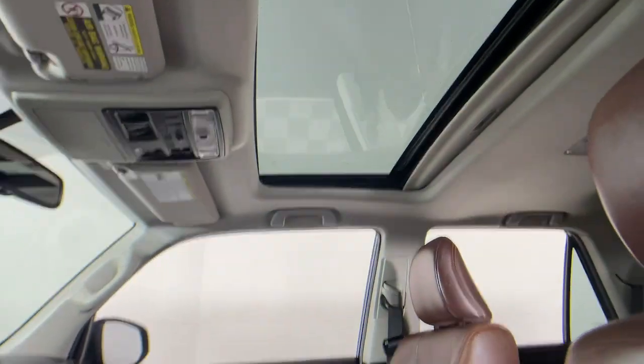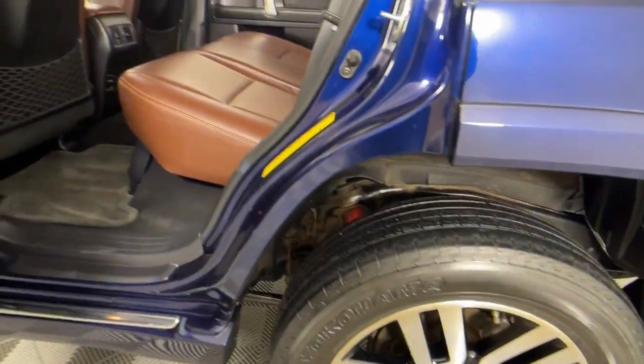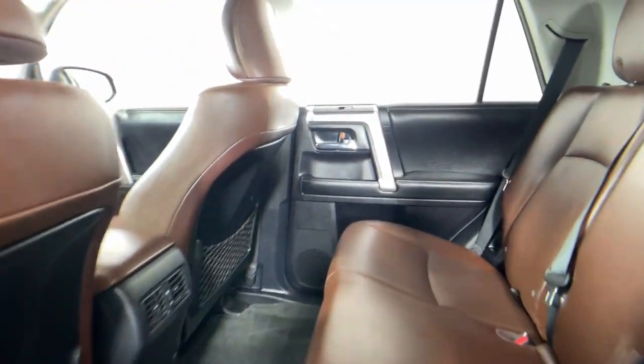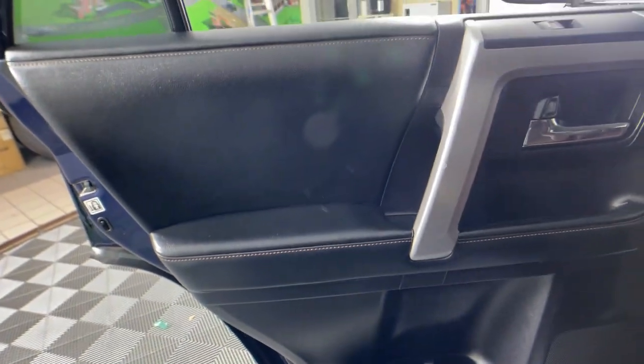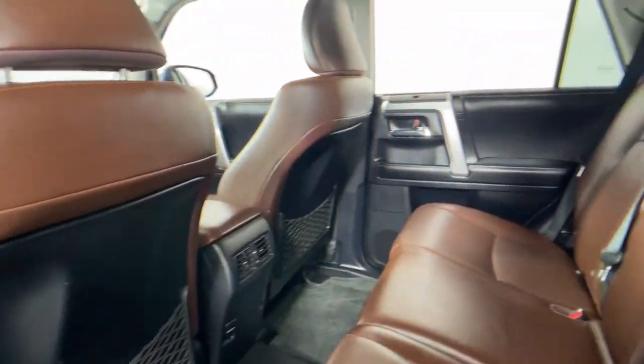These are just some of the great options this vehicle comes with: navigation system, keyless entry, sunroof/moonroof, cooled front seats, power passenger seat, heated mirrors, fog lamps, satellite radio, and backup camera.